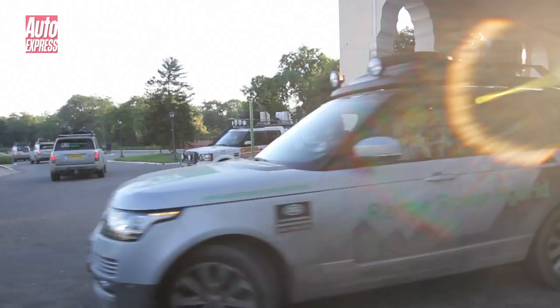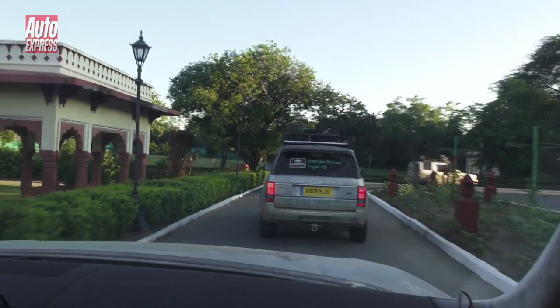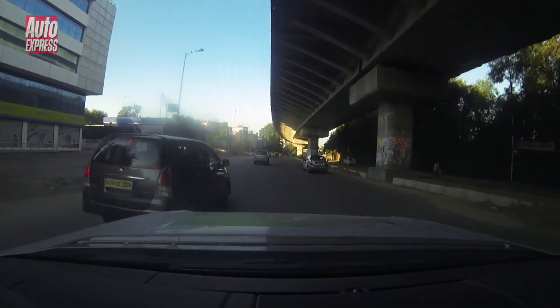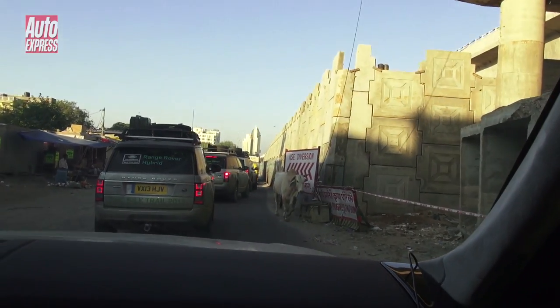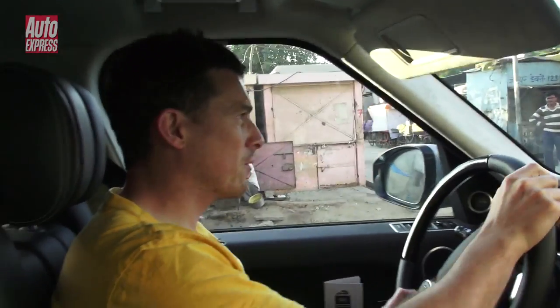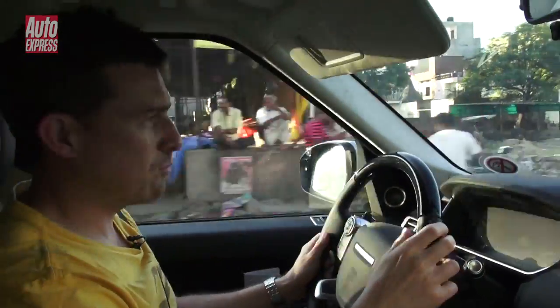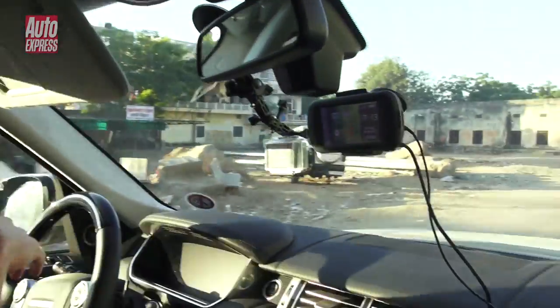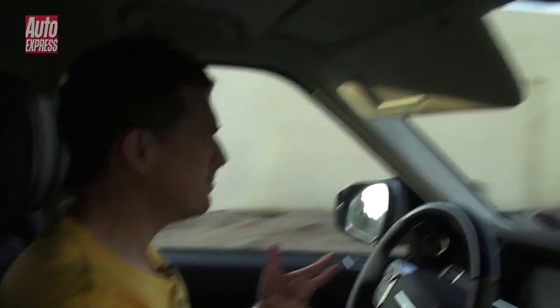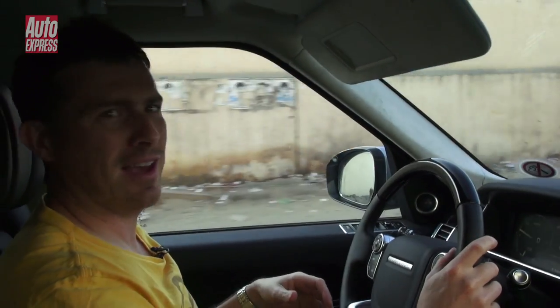Driving in India isn't quite like driving anywhere else — the number of potential hazards to look out for is quite frightening. It's not just vehicles and people we've got to watch out for. There are cows wandering around, and apparently they've got the soul of 300 million gods in them, so it's a very bad thing if you hit a cow.